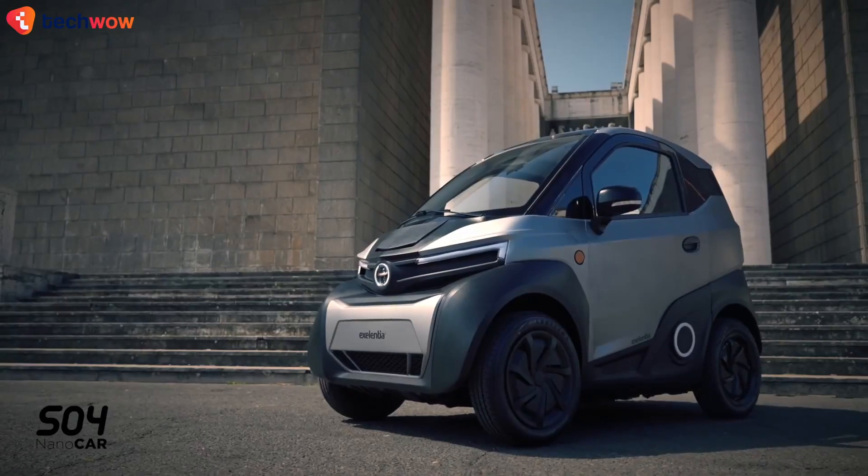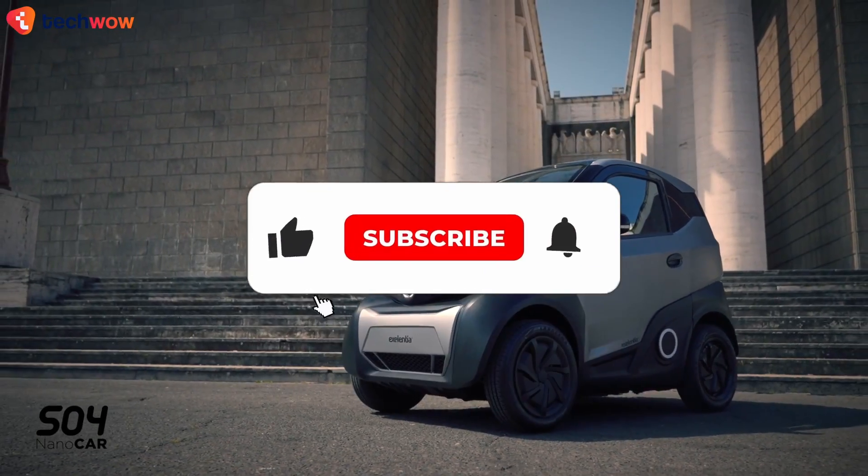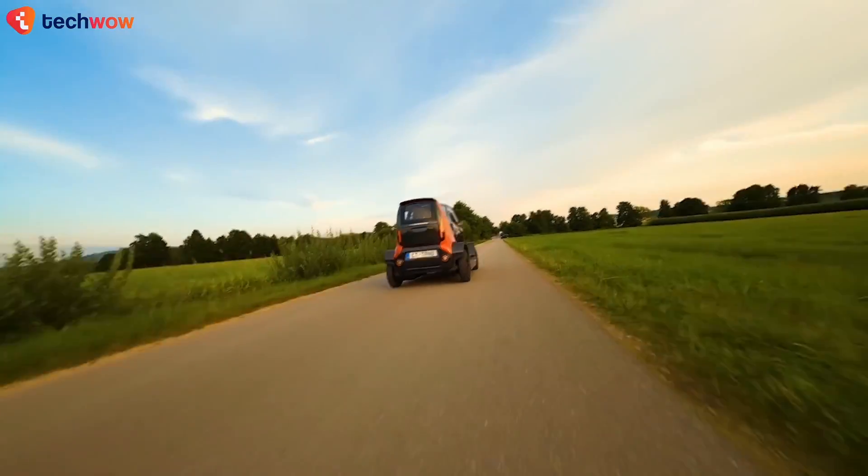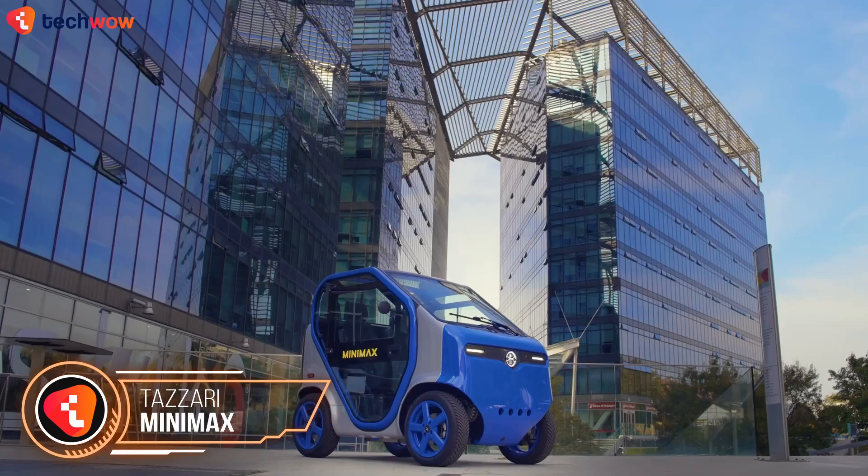If you're enjoying the video so far, consider dropping a like and subscribing to our channel for more amazing content. Next up, we have the Tazari Minimax.